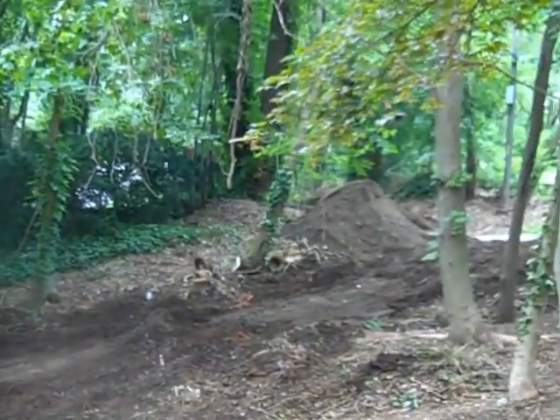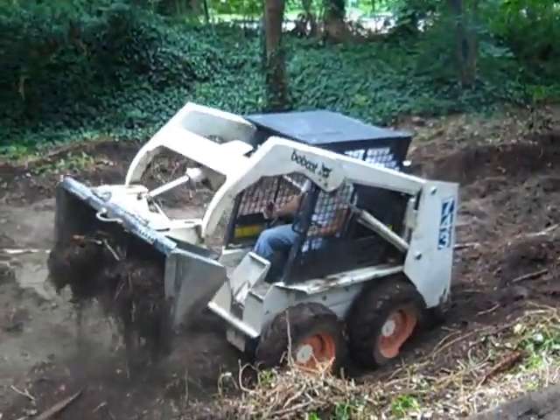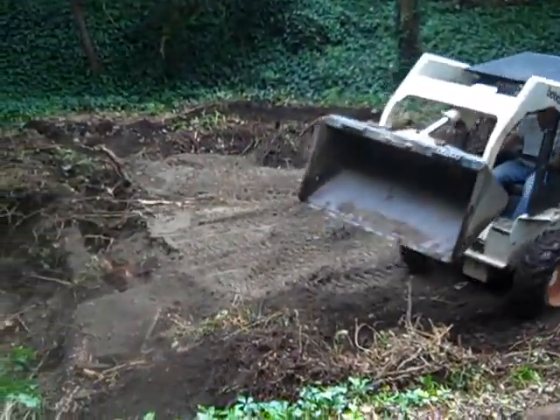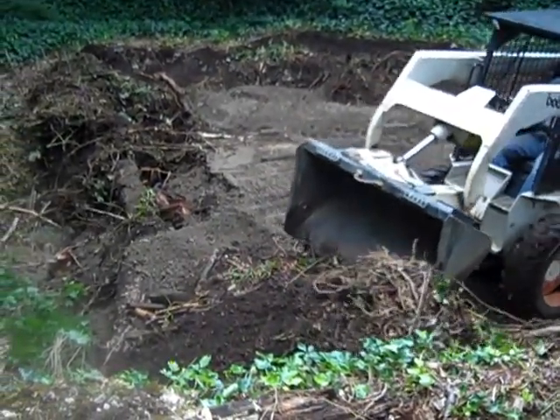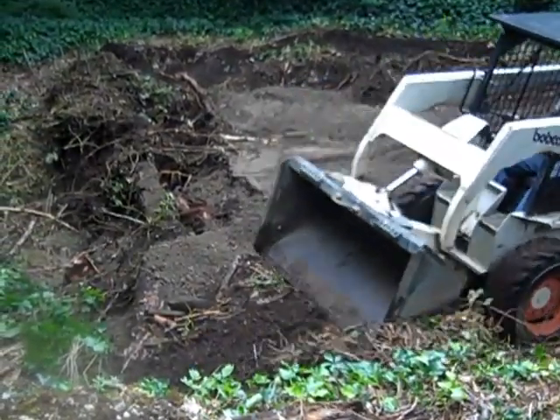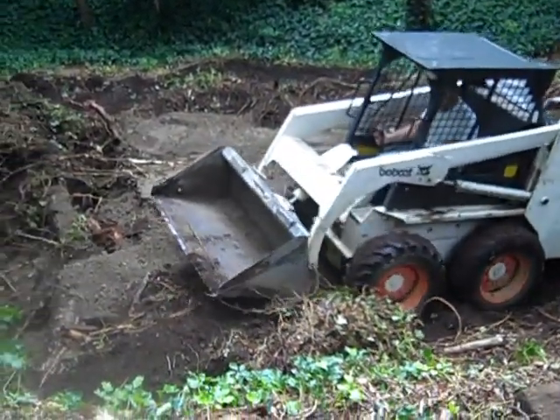Okay, so here's Joe. He's taking the dirt down from the dump truck load — first 20 yards of dump truck load. And he's making a road into the pit for his Bobcat. He's really good, he's doing a really good job.